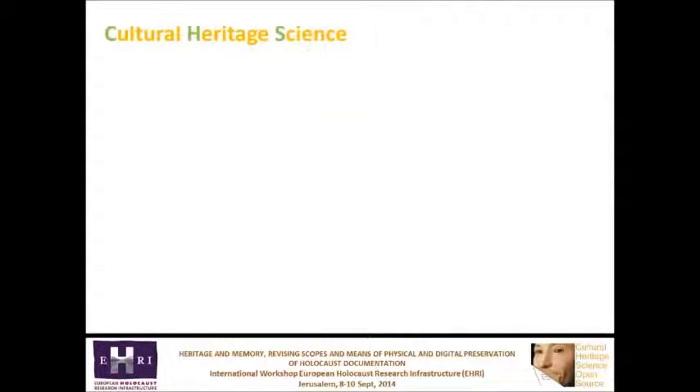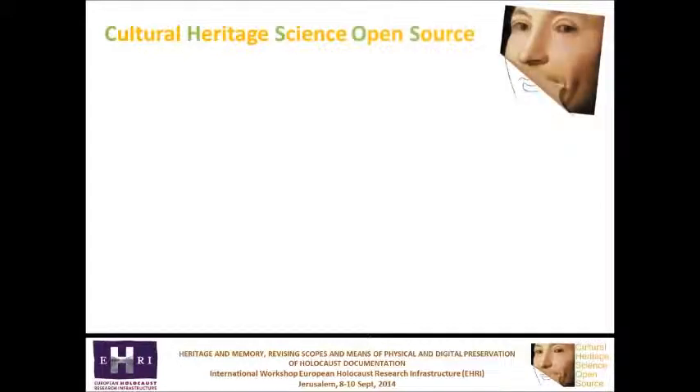Cultural heritage science is the academic discipline that studies and develops these and other scientific methods to reveal hidden information. Cultural Heritage Science Open Source is an effort to disseminate this knowledge outside academia and directly to professionals involved in cultural heritage. I like to read its acronym CHSOS as Cultural Heritage SOS.